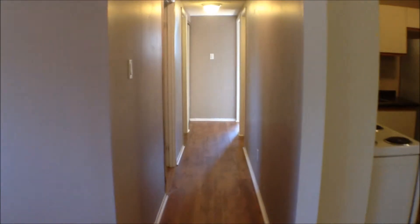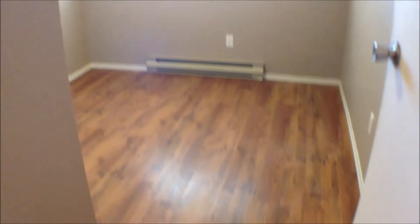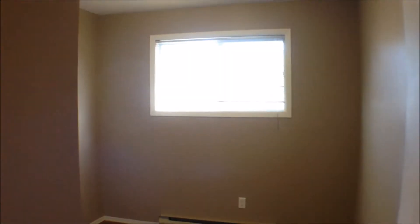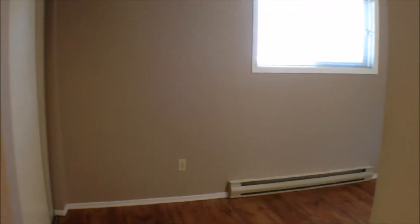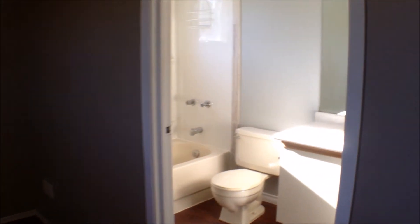We'll go down the hall and we get access to the three bedrooms — they've all been freshly painted as well. Bedroom number one has a good size window and good closet space. And bedroom number two is the largest bedroom, with another good size window. And we have a four piece ensuite.